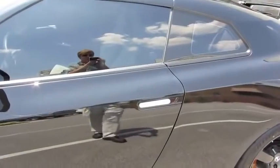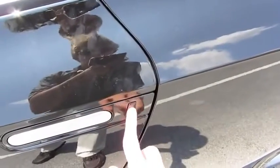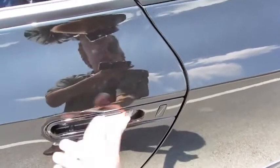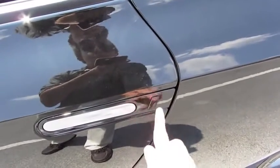This vehicle does come equipped with a smart key access system. By just keeping the key fob in your pocket and locating the little black button on the side of the door handle, you're able to unlock and lock the vehicle. Locking, then after waiting a second, hit the button again, and there you go.